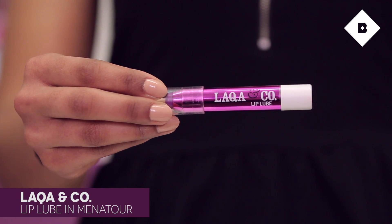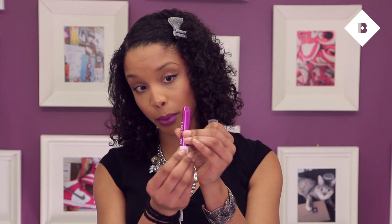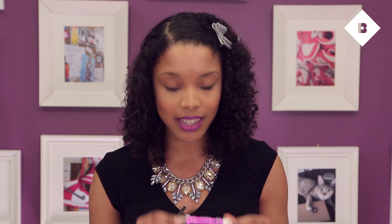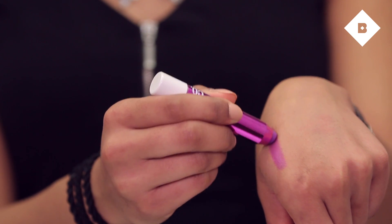Next, a product I wear all year round: LAQA & Co's Lip Lube in Menatour. I first got this in my Birchbox — you can see here I've used it a lot. I got the sample size, and this is the full size I purchased from birchbox.com, but I still carry my sample in my clutch on weekends. I was shocked when I got it — purple! I had just stepped outside of red lipstick, it was always gloss, red, or nothing. I tried it on and became obsessed. I'm wearing it right now.